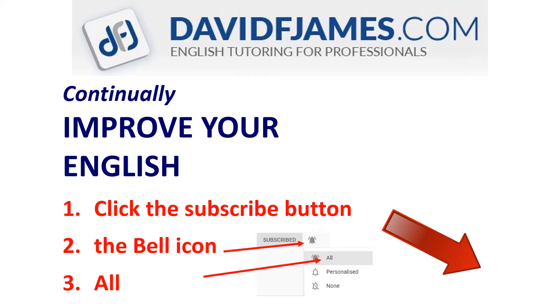Before we start, to continually improve your English, click the subscribe button now, then the bell icon and then all.